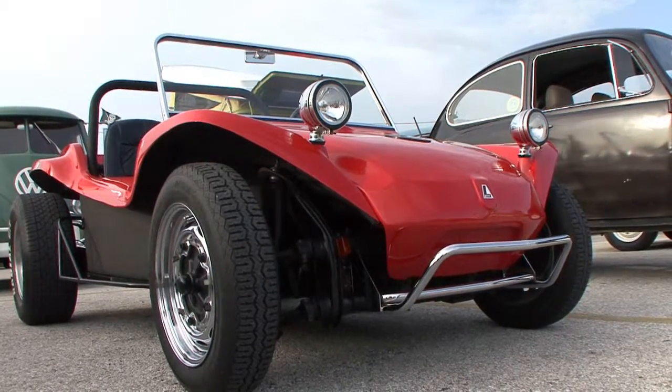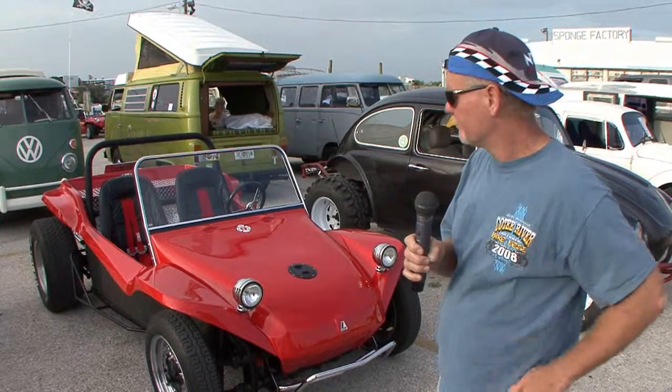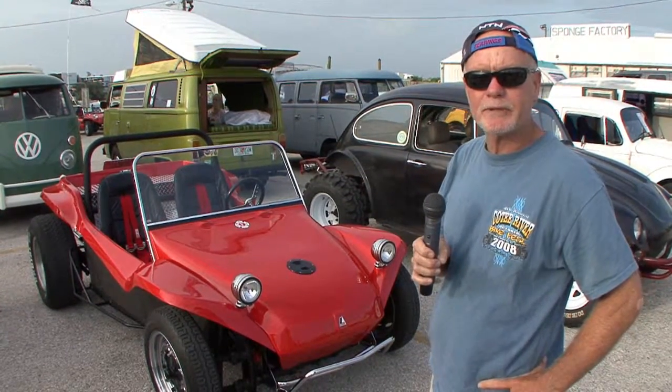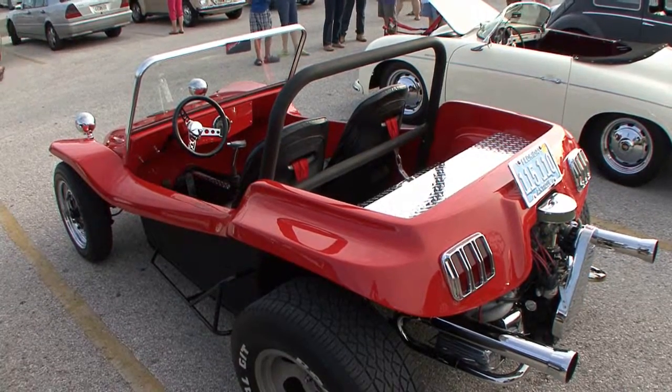We did all the work on it ourselves — did all the painting, all the fiberglass work, all the welding. Built a roll cage for it, put the diamond plate in the back. Got racing seats in it and a four-point racing harness.